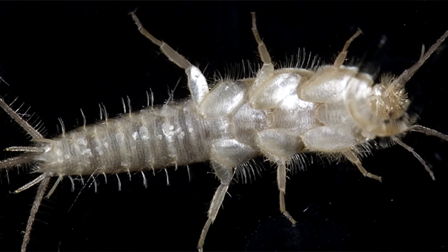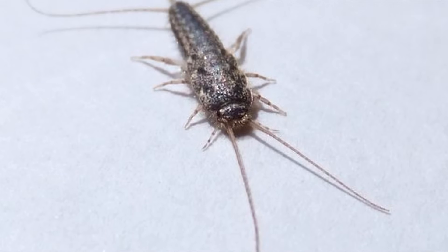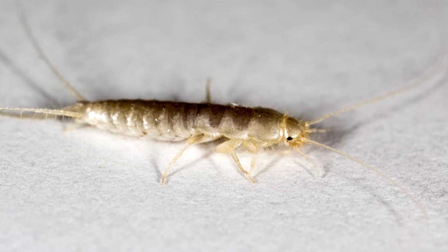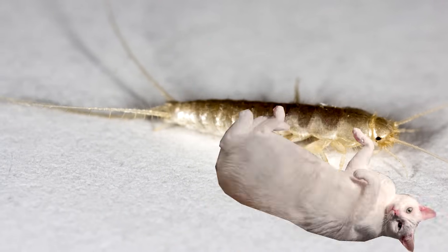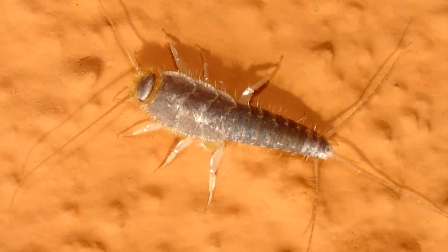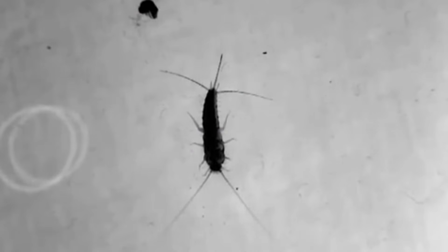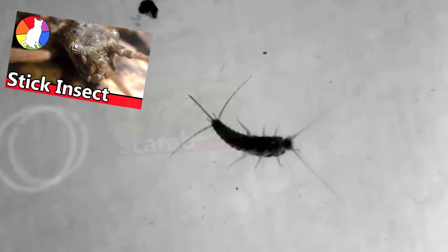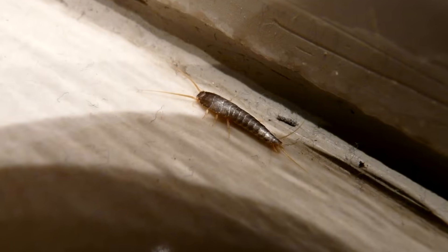Common names in the animal world can lead to some serious confusion, which brings me to the second point: the 'fish' in Silverfish. Silverfish are not fish. They probably garnered this name because of their fish-like movements, but they're still arthropods like the stick insects, scarabs, and black widows we've discussed previously.